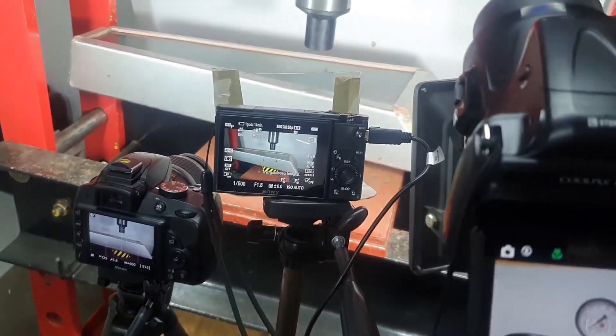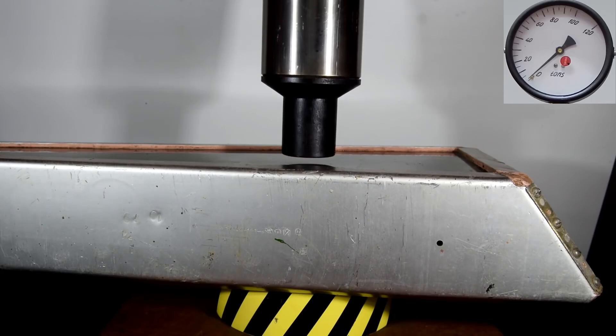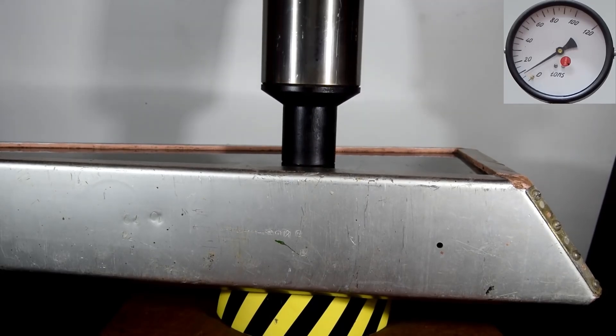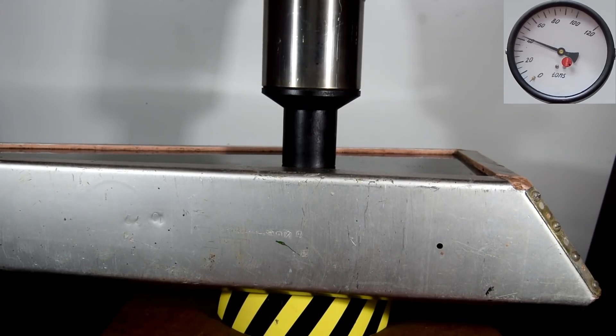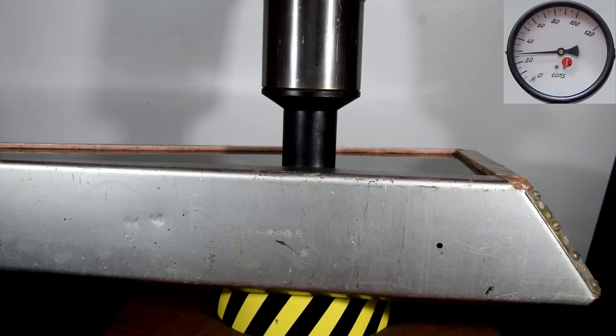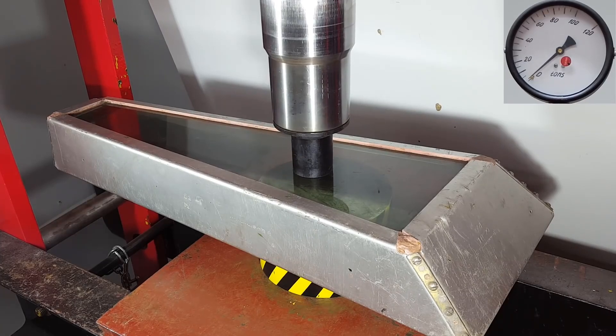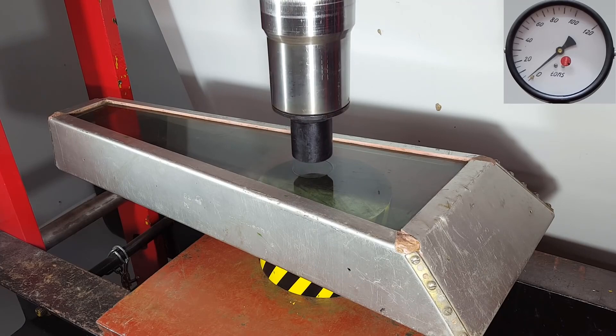Everything seems ready. Let's get started. Oh my God! This glass withstood the entire 100-ton load applied to it. There's only a slight dent left on the glass.